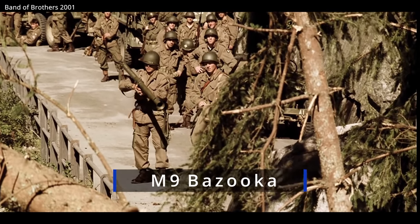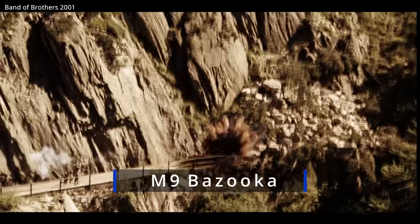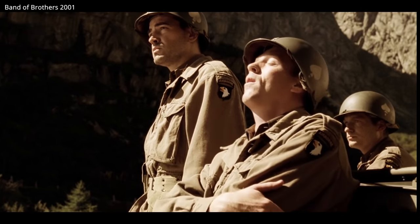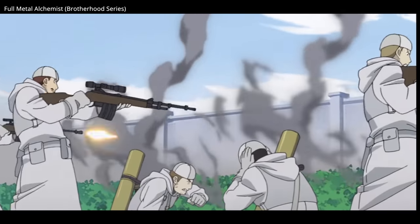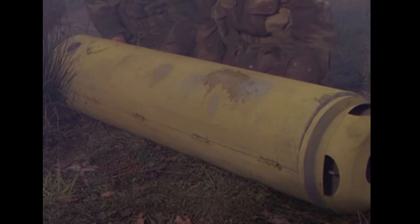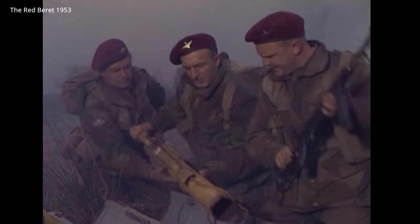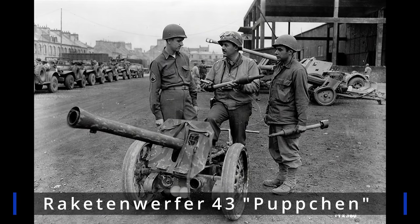The Panzerschreck wasn't a bazooka, but it was inspired by the bazooka. In November of 1942, during the Tunisian campaign, Germany captured an American bazooka. The Panzerschreck would principally copy the design with some tweaks to the electrical firing system. The Panzerschreck also supersized the bazooka, to be used with a modified version of the large-caliber rockets that had been developed for the Puppchen, a wheeled anti-tank system.